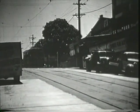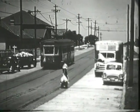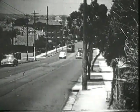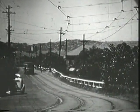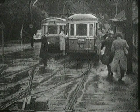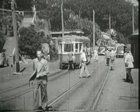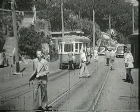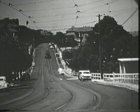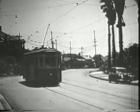On the Cremorne line, a tram heads down Spofforth Street near Rangers Road, in Murdoch Street, Milson Road. For our record of Cremorne Wharf terminus, we have two glimpses of visits by special trams on tour — Milson Road with a tram approaching from the wharf and turning into Murdoch Street.